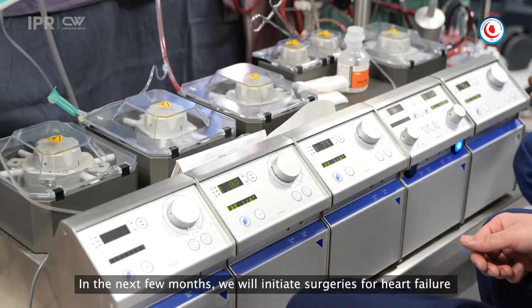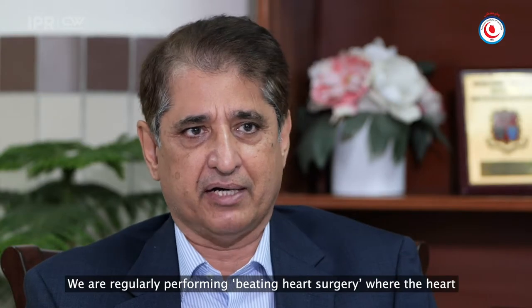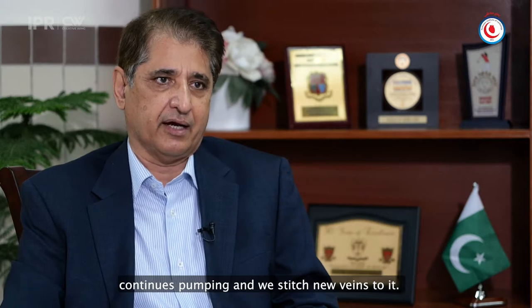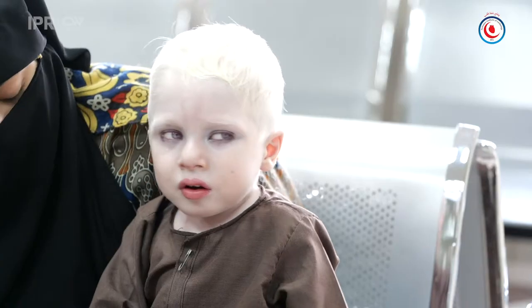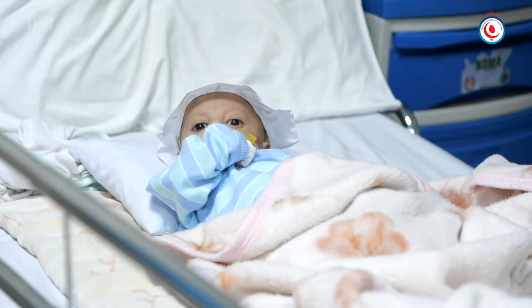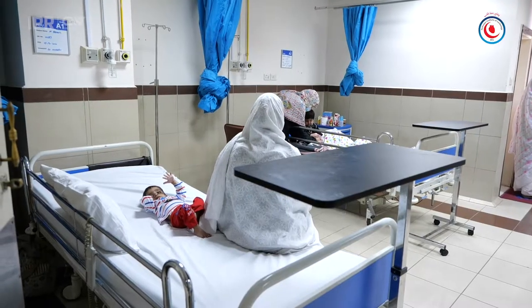We need to start the heart failure surgery program. There is a program called ECMO, and we have already placed the ECMO. We are regularly doing beating heart surgery — we don't put the heart into a bypass machine. The heart keeps running while we perform the new procedures.